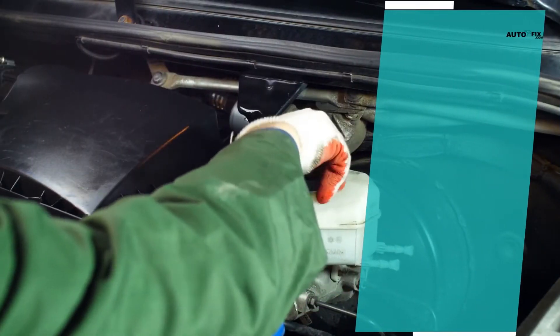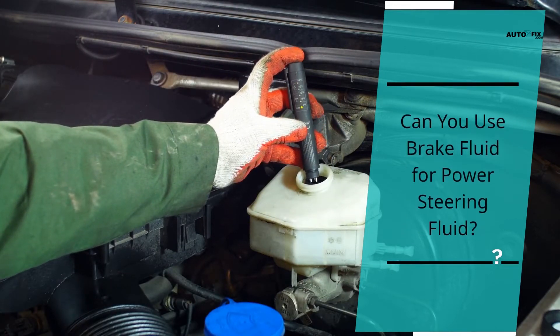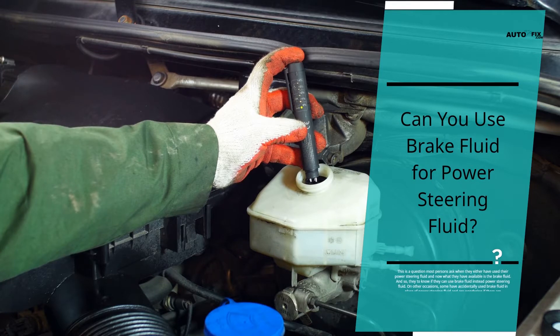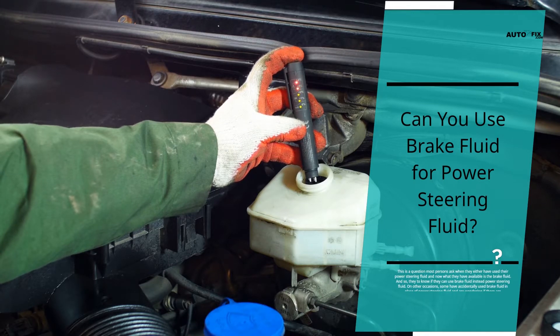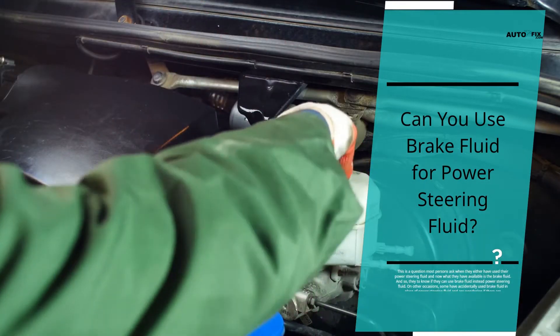Can you use brake fluid for power steering fluid? This is a question most persons ask when they either have used up their power steering fluid and what they have available is brake fluid, or they want to know if they can use brake fluid instead of power steering fluid. On other occasions, some have accidentally used brake fluid in place of power steering fluid and are wondering if there are consequences attached to this error.